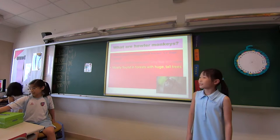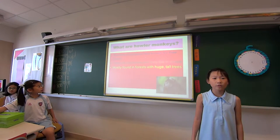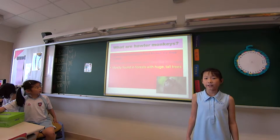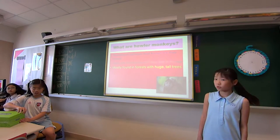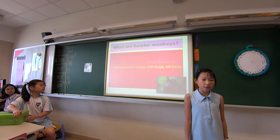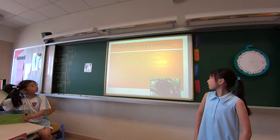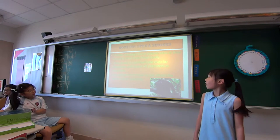What are howler monkeys? Howler monkeys are rainforest monkeys best known for their shrilling howls. They are herbivores and they usually live in troops. They are mostly found in forests with huge tall trees, usually the canopy.